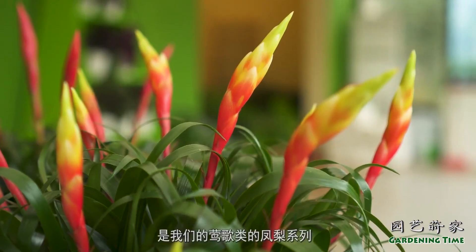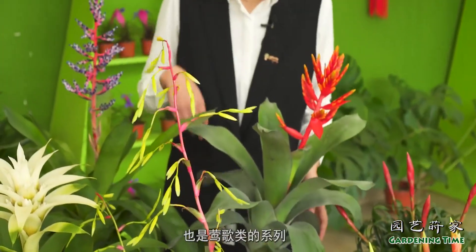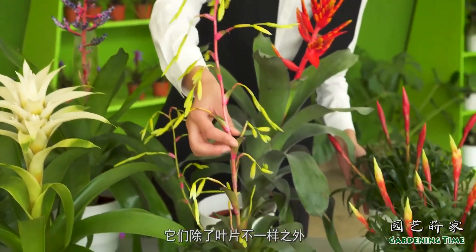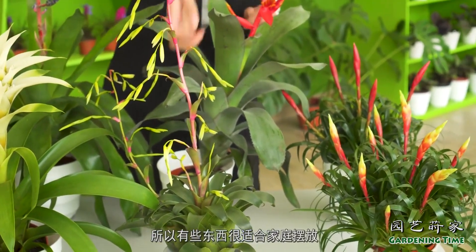These two pots with different colors are from our Ingre bromeliad series. This special small variety is also from the Ingre series. As you can see, the Ingre series is actually very diverse. They differ from each other in their leaves and shape.